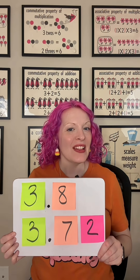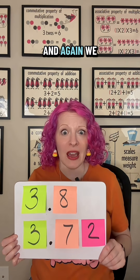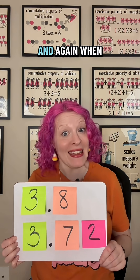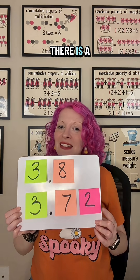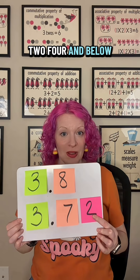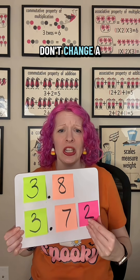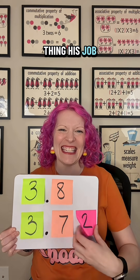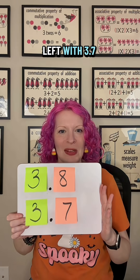Let's do one more: 3.72. Again, we're rounding to the nearest tenths place, and again we have a seven in the tenths place. When you round, you look to the right and there is a two. Four and below, let it go. The two tells the seven: you are fine, you are perfect, you are wonderful, don't change a thing. His job is done, and we are left with 3.7.